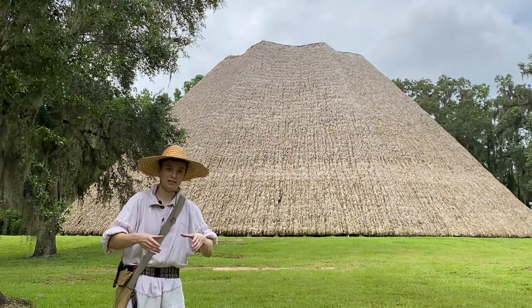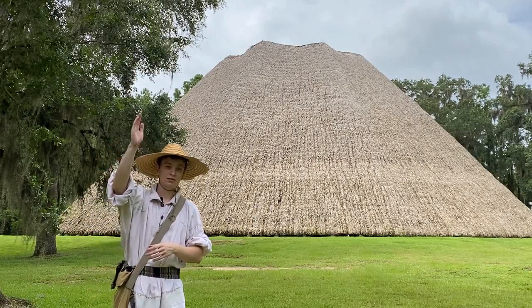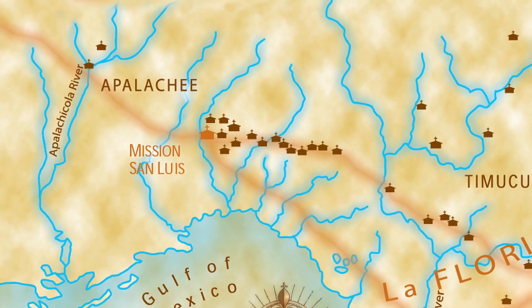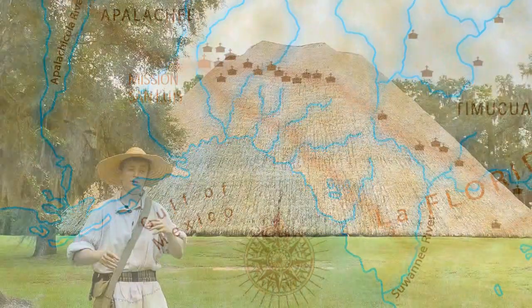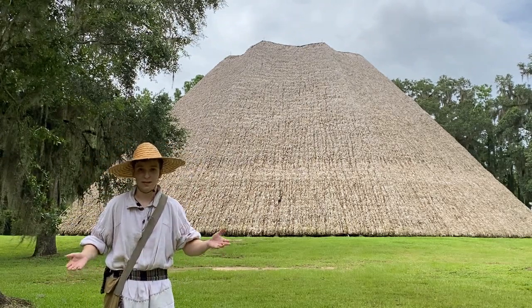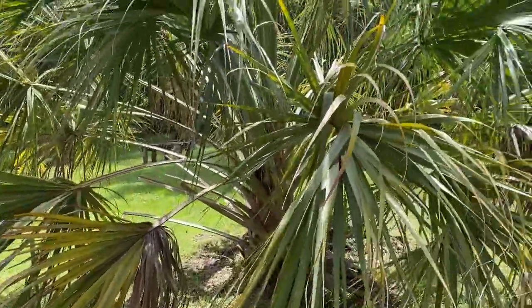The pine trees that make up the very center and main structure of the Council House come from about 20 miles to the north of here and have to be transported to Mission San Luis. The palm fronds come from around the coast, all the way down in the St. Mark's area. So we're going north to get the trees, south to get the fronds, and then bringing them together to make all of these buildings. Every single Appalachee building is made of palm fronds on the outside — that's a whole lot of palm!